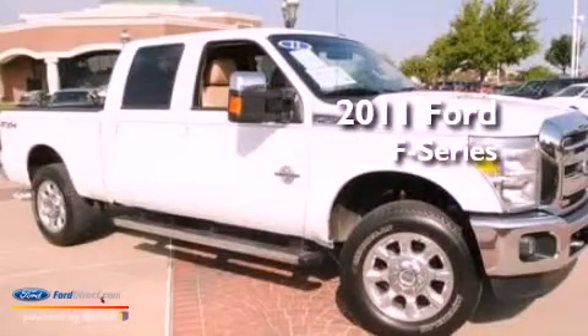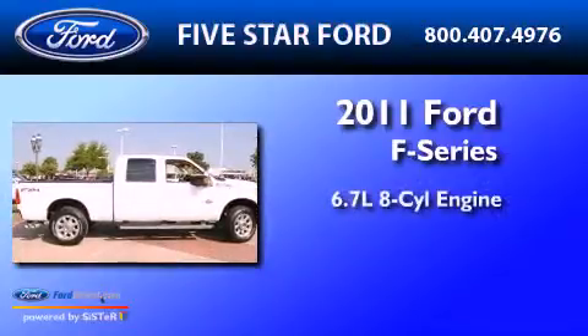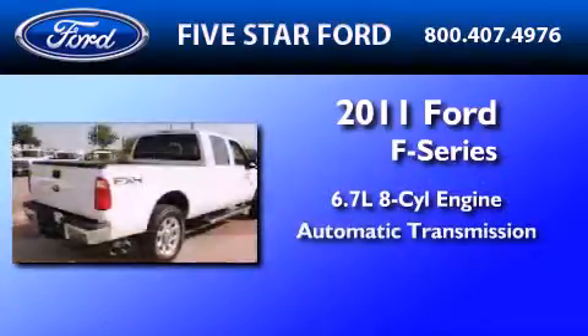This is a certified pre-owned 2011 Ford F-Series. It has a 6.7-liter 8-cylinder engine and an automatic transmission.